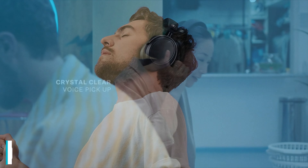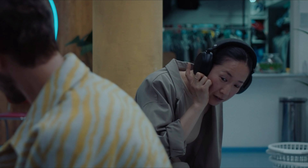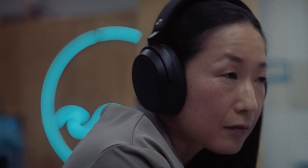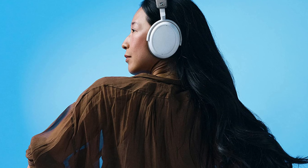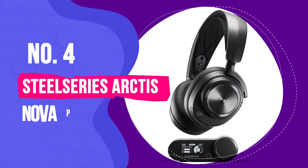Number 5: Sennheiser Momentum 4 Wireless. These Sennheiser Momentum 4 wireless headphones are incredibly impressive. In our review, we called them excellent value for money and wrote: the adaptive noise cancellation is strong, the feature set is as exhaustive as you will find at the level, the design is minimalist but carefully considered, and the sound is supremely talented. They are definitely one of the best pairs of wireless headphones you can buy today, and one of the best pairs of headphones ever. Full stop.